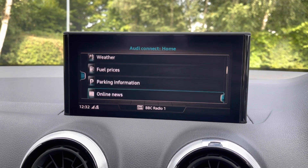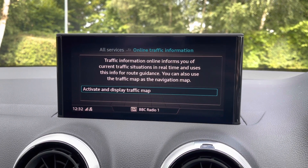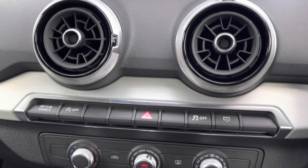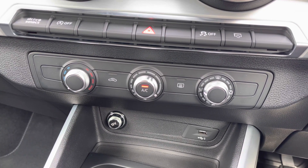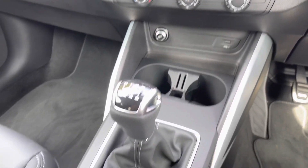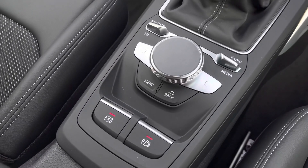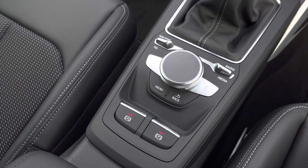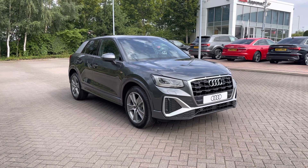We also have Audi Connect, which provides real-time, up-to-date information about your current vehicle, traffic situations, and even the weather. Moving down, this vehicle comes with manual air conditioning, perfect for those warmer days. We also have 12V charging sockets and one USB-A and one USB-C charging point. Here is the control for the touchpad, and we also have the electromechanical handbrake.